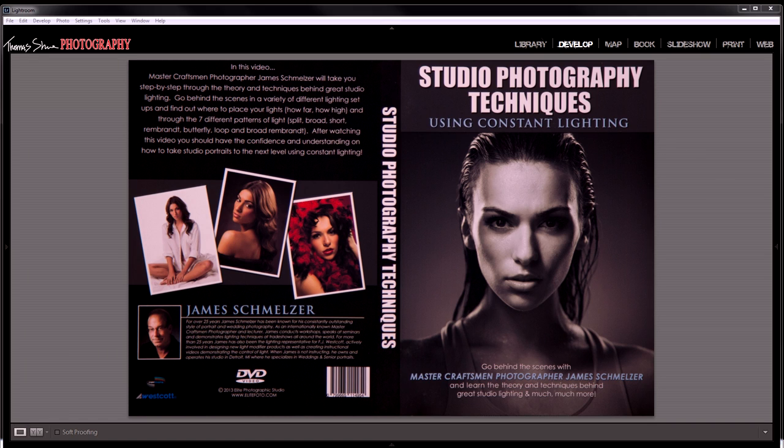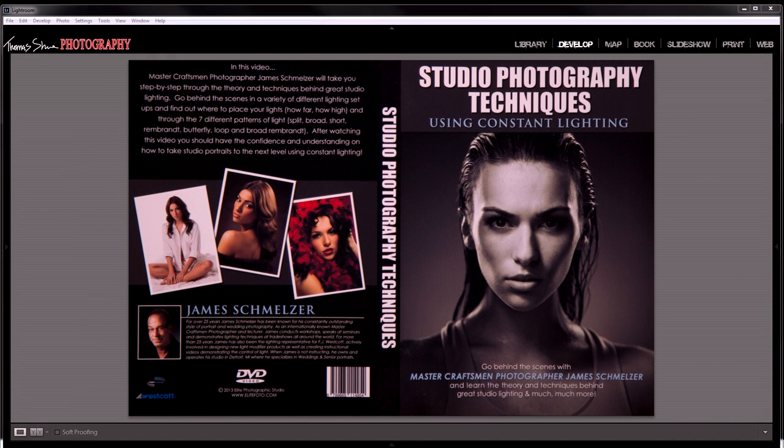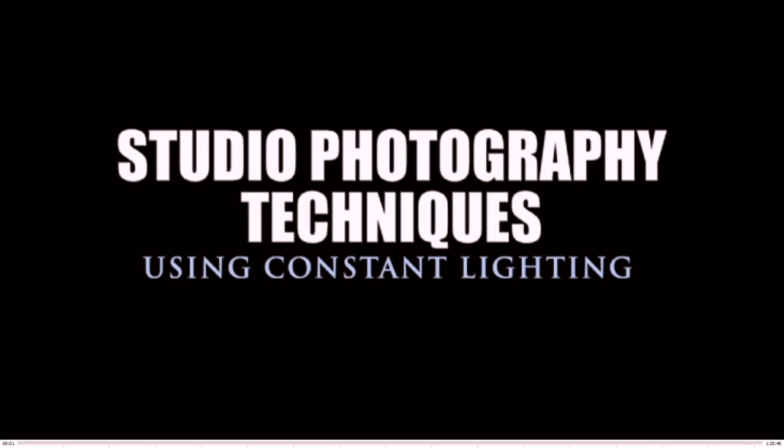Jimmy gave me this DVD at WPPI. He said, 'Check it out, I got this new DVD.' He didn't ask me to do a review, he didn't ask me to do anything. I want to share this DVD with you. I called him up and asked how much it costs because I want you guys to buy it — it'll make you a better photographer. He told me he's charging 50 bucks for it. I tried to find it on the website but it's not there, so call the phone number for his studio: area code 586-566-6204. Tell him Tom Hsu told you to call and get his new studio photography techniques using constant lighting DVD.